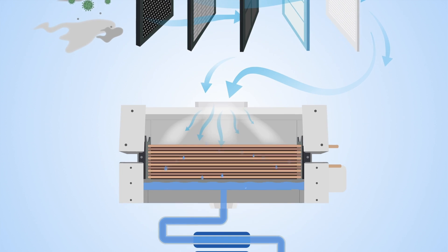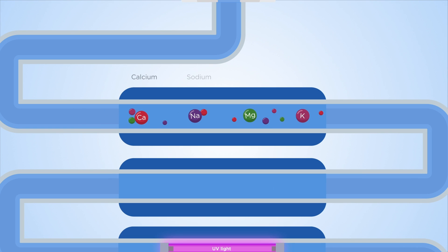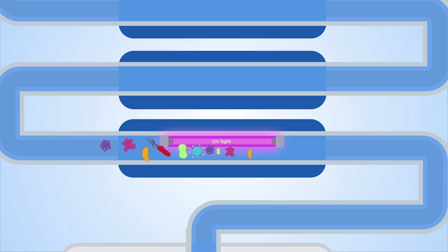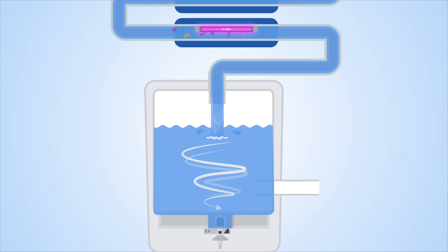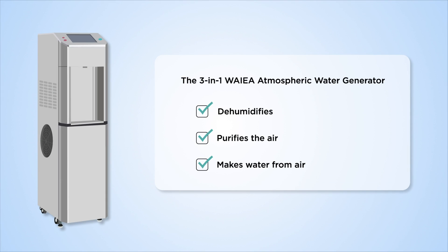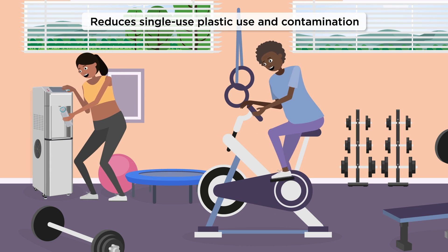Air is funneled through the heat exchange and condensed into water. Food-grade filtration systems purify and mineralize the water, and UV light eliminates harmful microorganisms and chemicals. A built-in reservoir stores and circulates the water, keeping it fresh.